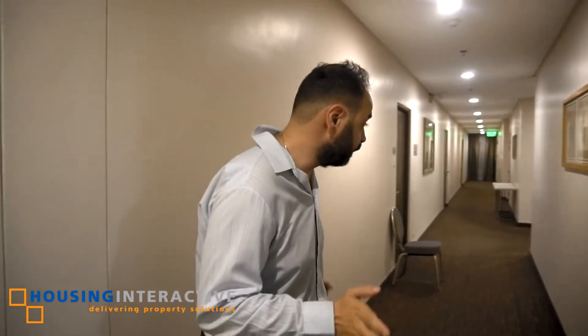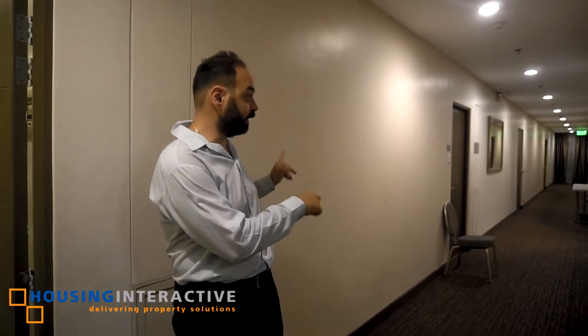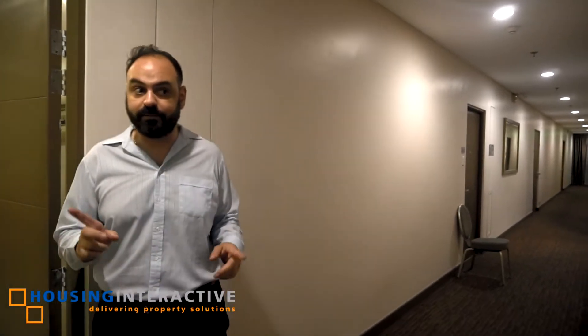As you can see, we are here next to the condo and it's carpeted. The floor is carpeted, meaning this is a very private floor.